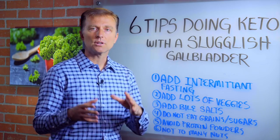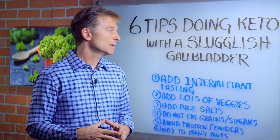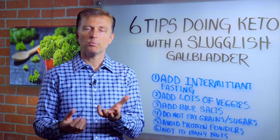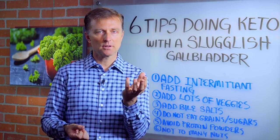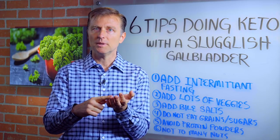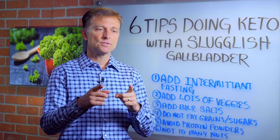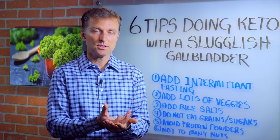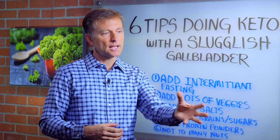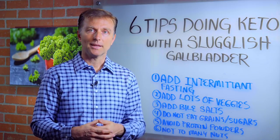I'm going to give you some tips so you're able to do the ketogenic diet with a sluggish gallbladder and actually improve it. Number one, I always recommend adding intermittent fasting to the ketogenic diet, simply because it allows the gallbladder to reset. The purpose of the gallbladder is that it's a sac that helps concentrate bile. You're going to have to concentrate bile between meals. If you're snacking all day and eating too frequently, you'll never concentrate the bile to the point where it's supposed to be — like 20 times more concentrated.